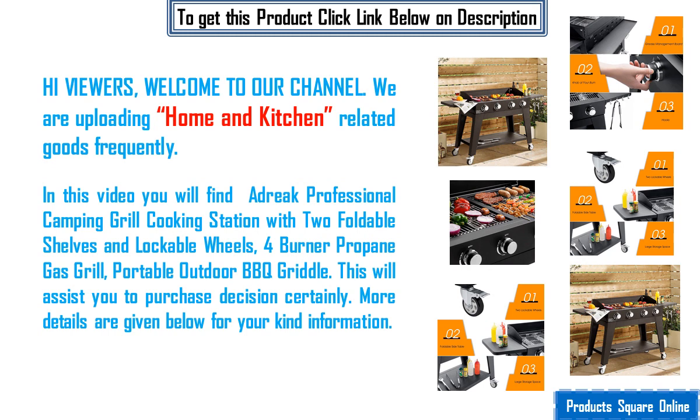In this video you will find a DREK professional camping grill cooking station with two foldable shelves and lockable wheels, a four burner propane gas grill, and a portable outdoor barbecue griddle. This will assist your purchase decision certainly. More details are given below for your kind information.